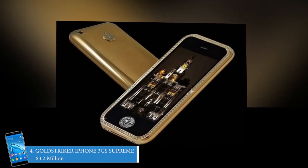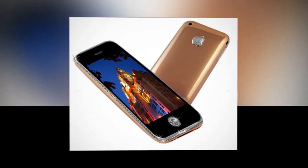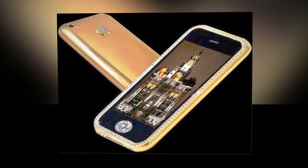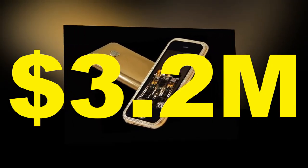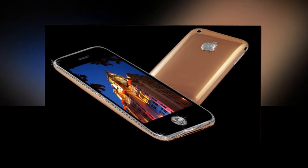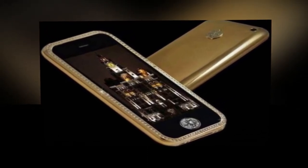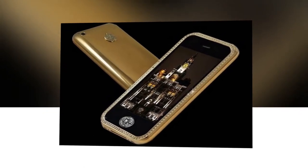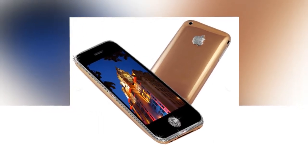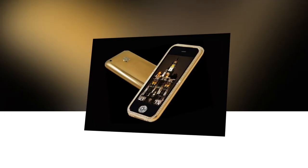Number 4 is the Gold Striker iPhone 3GS Supreme at 3.2 million dollars. Gold Striker is almost similar to the Kings Button, so why does it cost more? It's the diamonds. This phone is created by Stuart Hughes and is priced at 3.2 million dollars. It is made up of 271 grams of 22 carat gold. The bezel has 136 diamonds and the Apple logo on the back is studded with 53 diamonds. Just like the Kings Button, the Gold Striker has a single-cut diamond home button — a huge 7.1 carat stone. And the most mind-blowing part: the packaging is made up of granite and embellished with leather and cashmere gold.